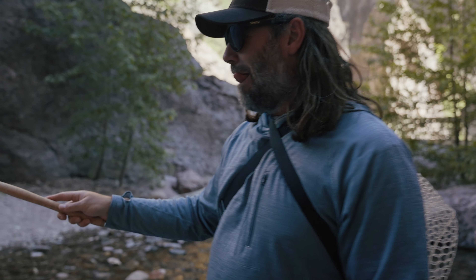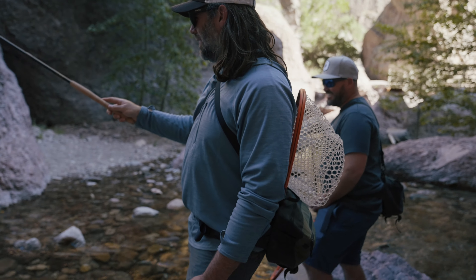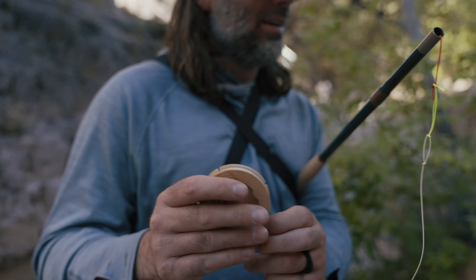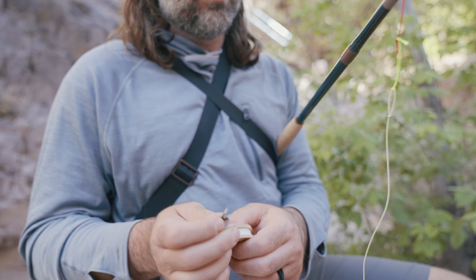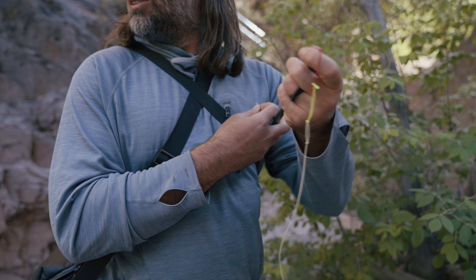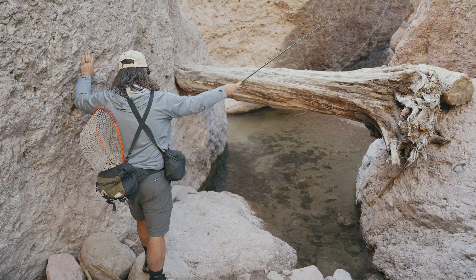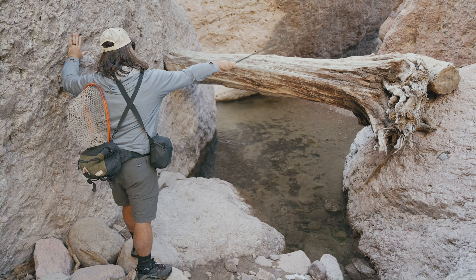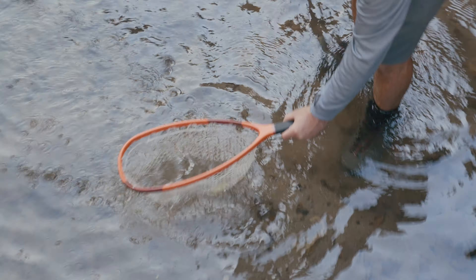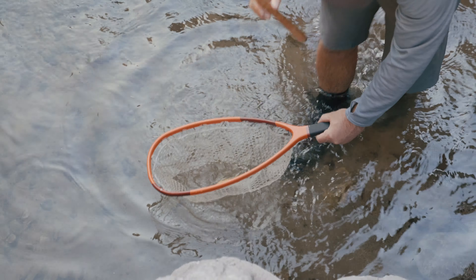First catch! Oh buddy — first catch. He needed that, but where'd he go? Oh, he got off. I wonder how he got off. Maybe he needed a better net guy. If he would have been netted, he would have kicked right through those holes. He was an inch long — that was the smallest fish I've ever seen on a hook before.